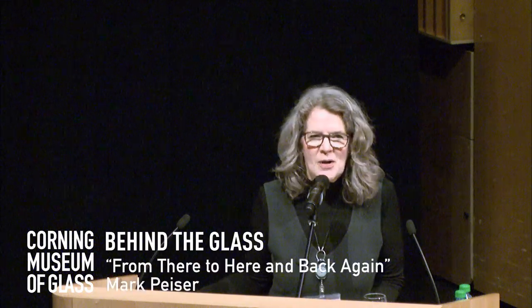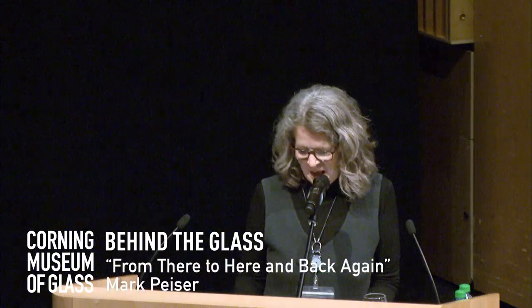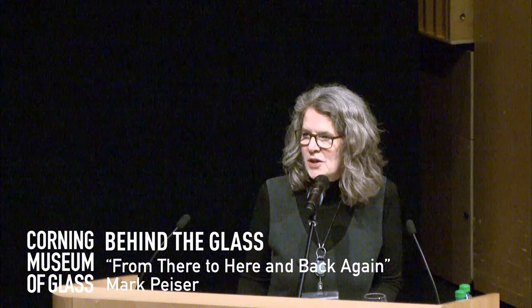I am Chris Wetterland, Director of Education and Interpretation here at the museum, and it's my privilege to welcome you this evening.